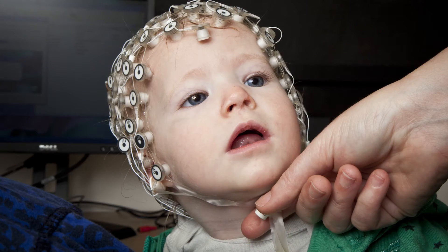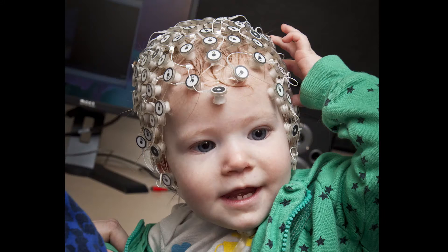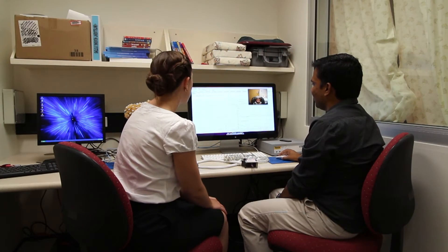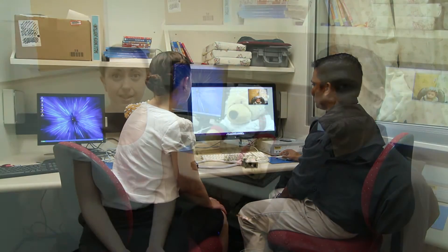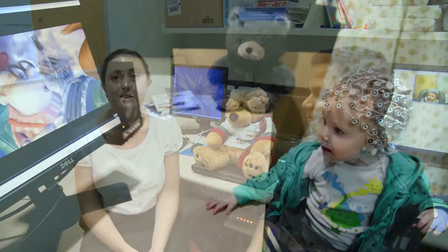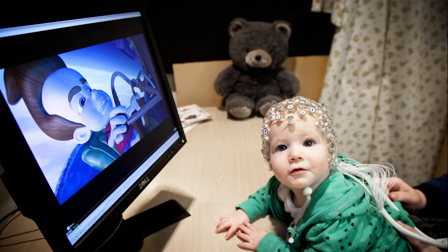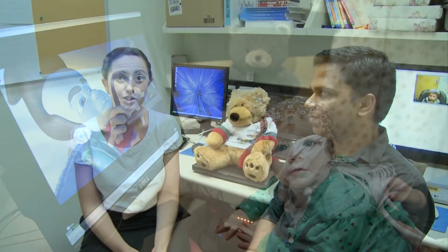Some previous research has shown that individuals with dyslexia have difficulties discriminating certain sound categories, but this has only been researched with children and adults who have already been diagnosed with dyslexia. We are the first ones to look at it with infants as young as 20 months of age. EEG techniques allow us to do that because it's a completely passive technique where a baby sits on their parent's lap and just watches a DVD of their choice while we record their brain responses to the sounds that we are playing.